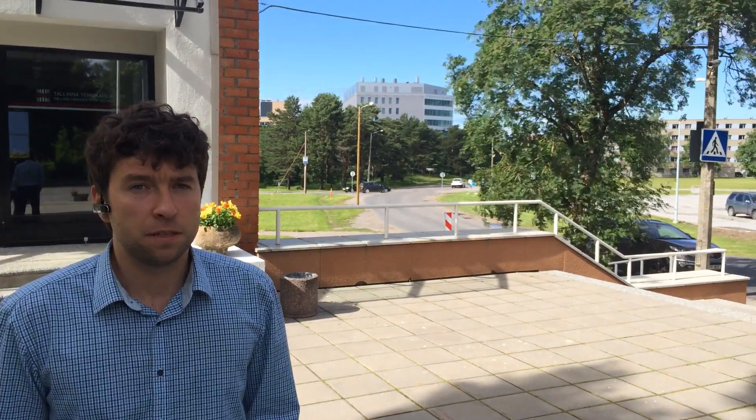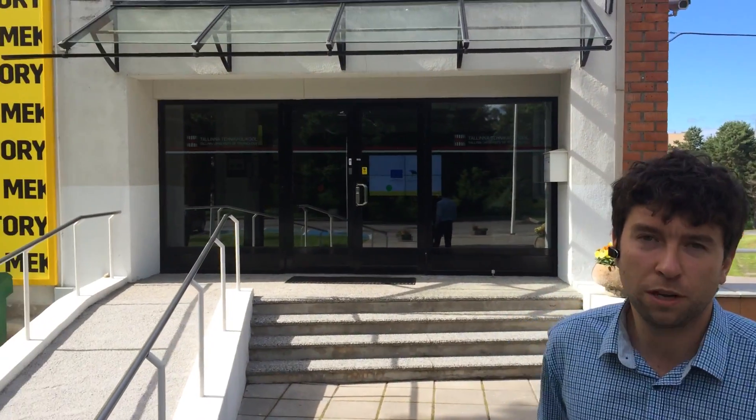My name is Anton and I'm CTO of 3D Control Systems. Here is our home and research and development office in Tallinn, Estonia. We have many good neighbors around like Skype and NATO Cyber Security Defense Center. Let's go inside and I'll show you what we actually do.